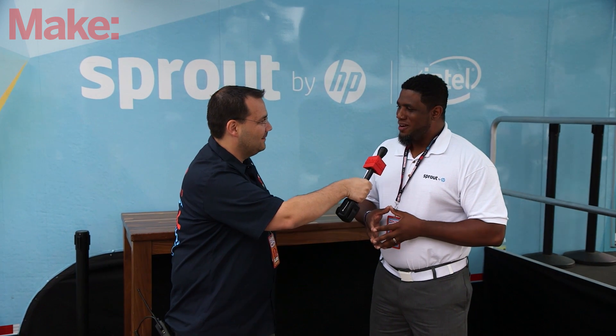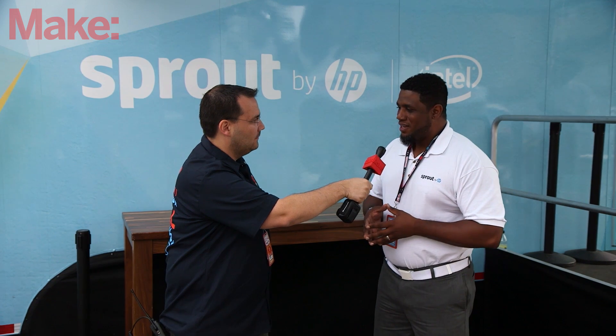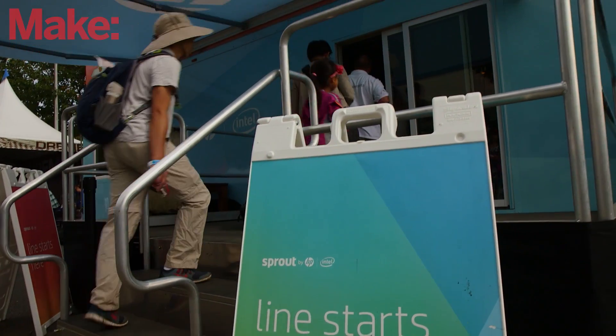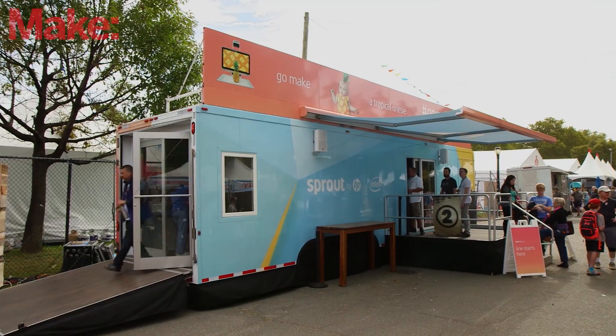That sounds fantastic. Knowing that it's a mobile truck, where are you off to next? We are headed to Fort Lauderdale — it's going to be a long drive — and we're doing Wizard World Comic-Con in Fort Lauderdale. That's our next stop, and we're going to be in Florida for a couple of weeks in October.